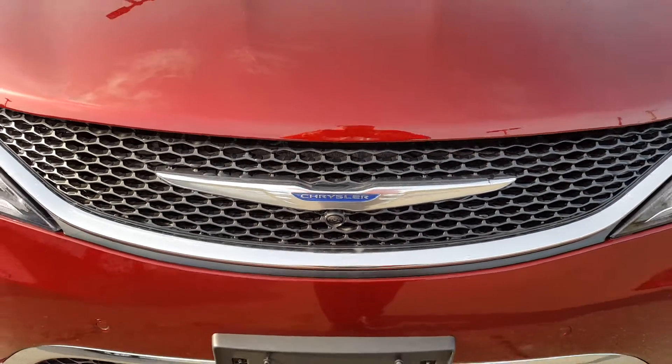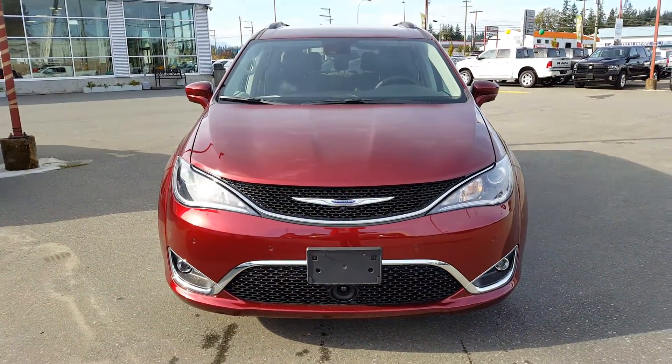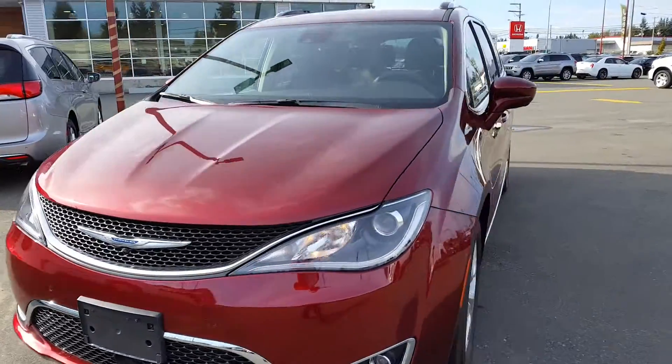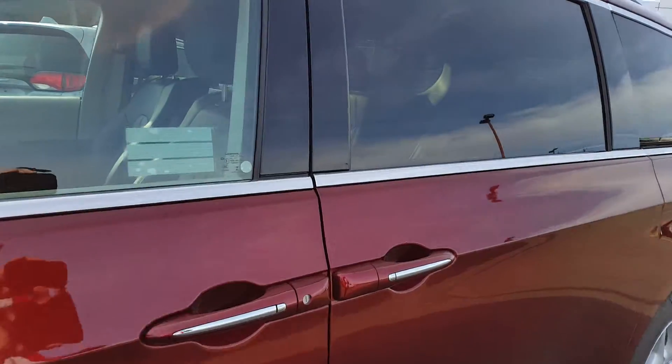Good morning. This is the 2017 Chrysler Pacifica. Lots of fun, family fun here to be had.